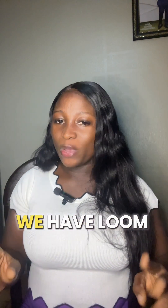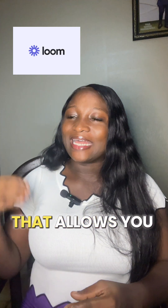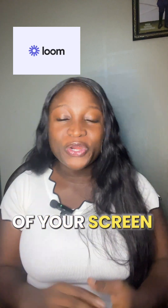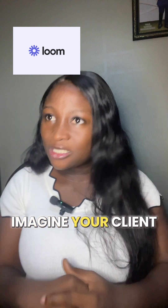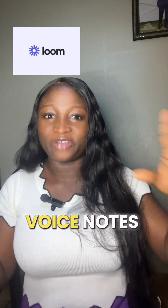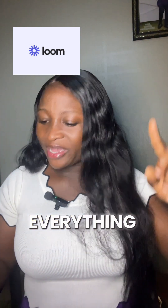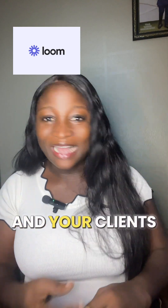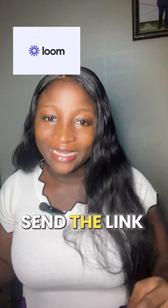And number two, we have Loom. Loom is a screen recording software that allows you to record videos of your screen and your voice at the same time. Imagine your client is confused about something, and instead of typing a long email or sending voice notes, just record a quick video with Loom explaining everything. It's faster, clearer, and your clients will even appreciate it. You just need to head over to Loom.com, create, share your screen, record it, and send the link.